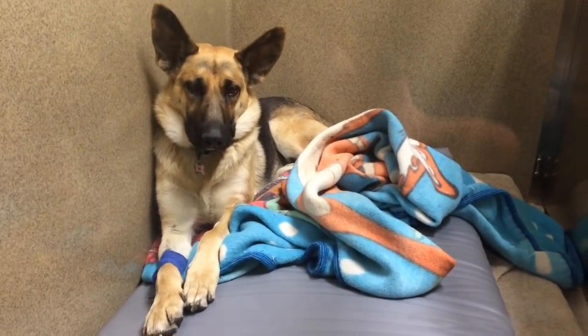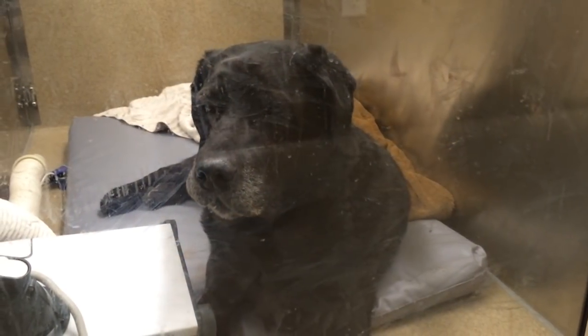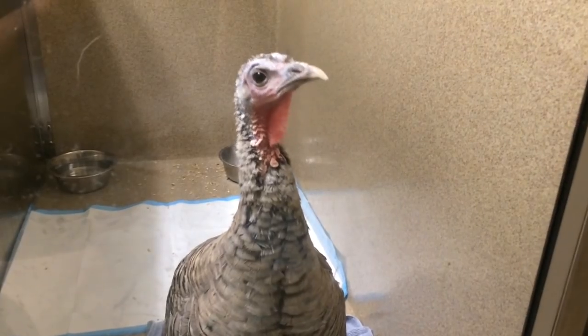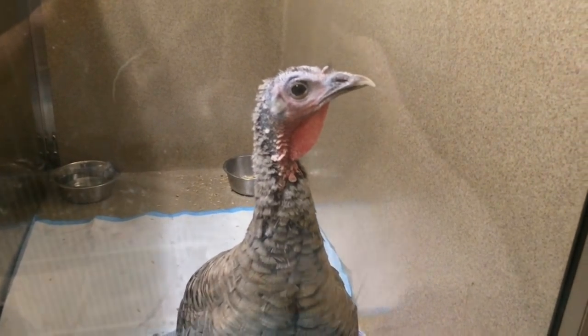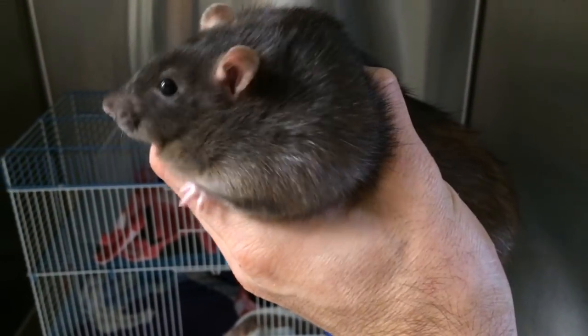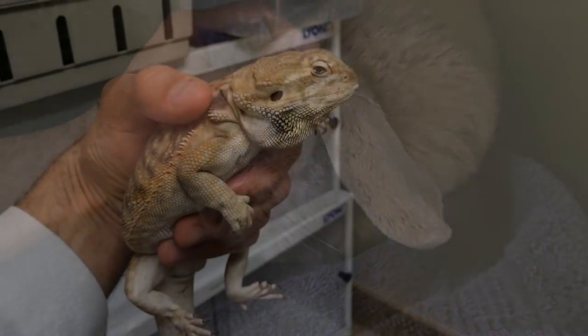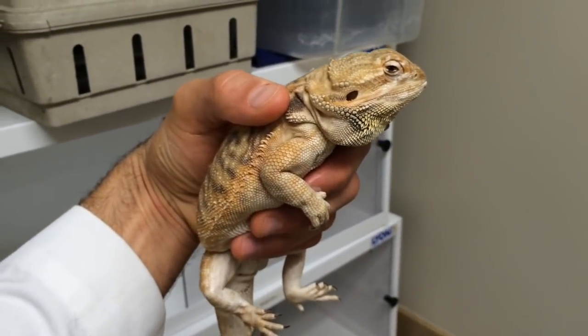Today's procedure list: ovarian hysterectomy (dog spay), eyelid tumor removals on both eyes, mammary tumor removal on a rat, rabbit dental, and an exploratory celiotomy.